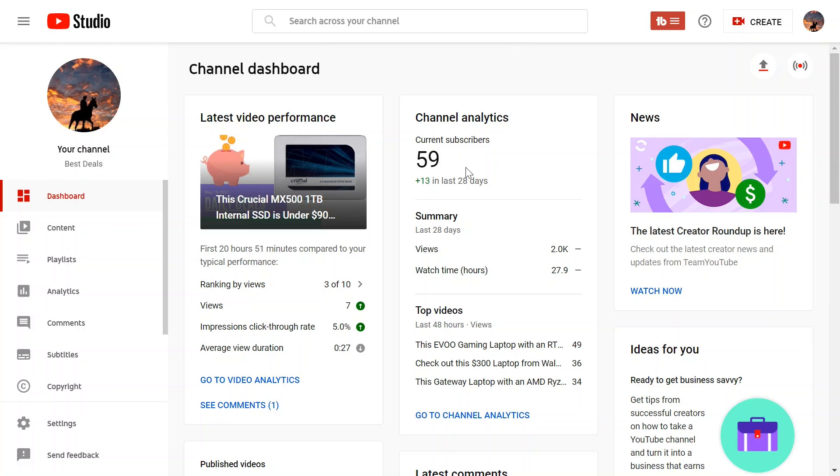Hey everybody, welcome back to another deal video. I appreciate all of the support this channel's been getting the last week or so. Really do appreciate it. If you're new here, what this channel is, it's basically me scouring the internet, looking for some good deals, and if I find one I think's worthy to share, I will do that on this channel. So if you like that, if that piques your interest, hit subscribe.